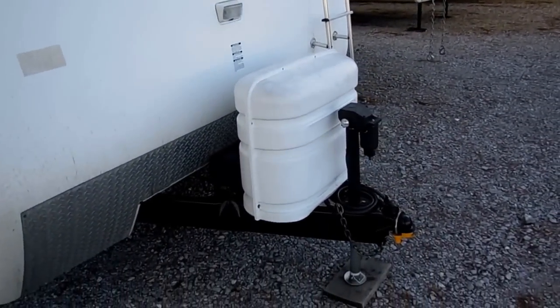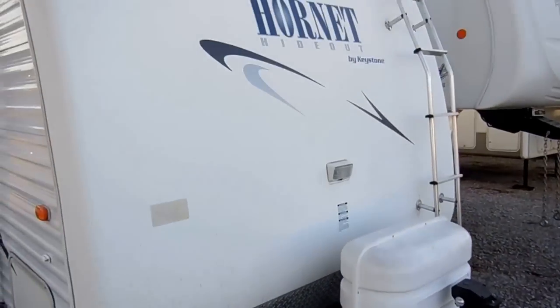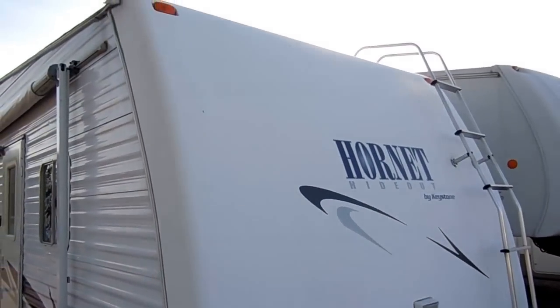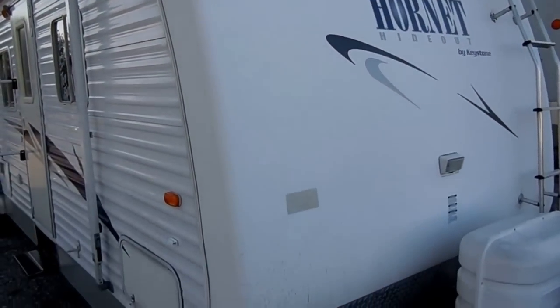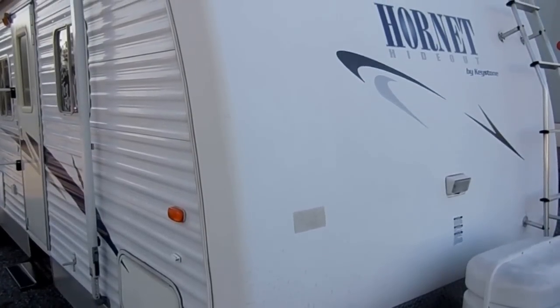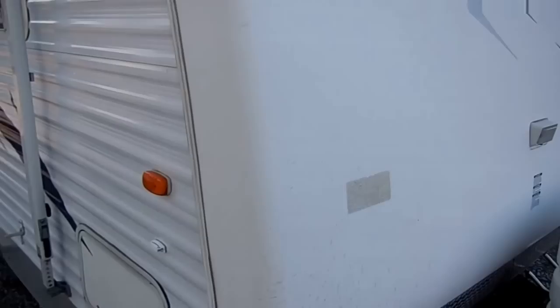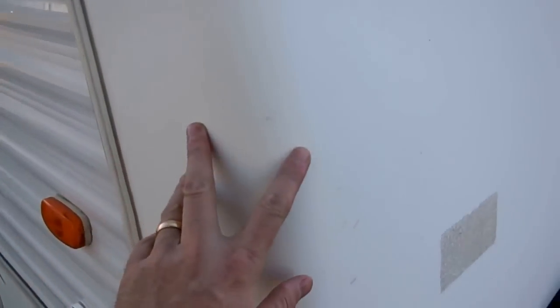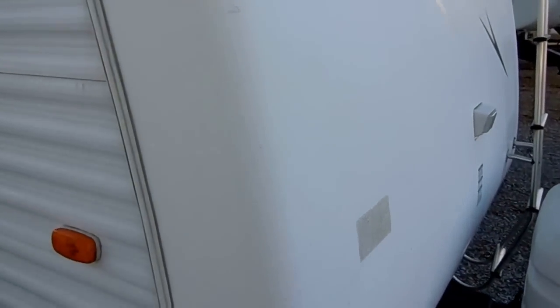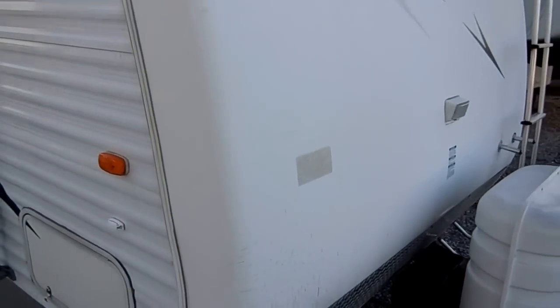Here in the front you've got the power tongue jack and front roof access ladder. Notice the overlapping fiberglass cap on the front. Most RVs, especially towables, leak in the front and on the corners when there's no coverage. This one with the overlapping cap has no straight edges, so you're going to have a whole lot less leak worries than you would without that cap.